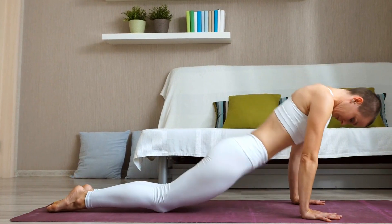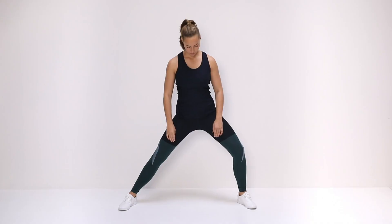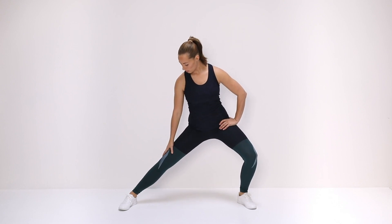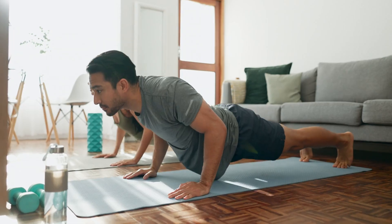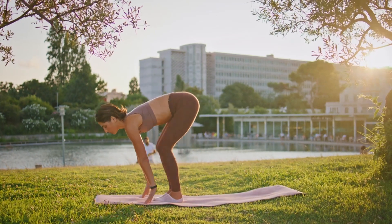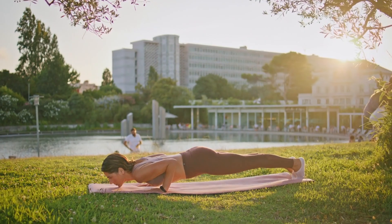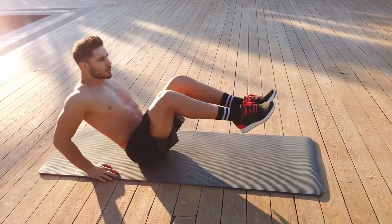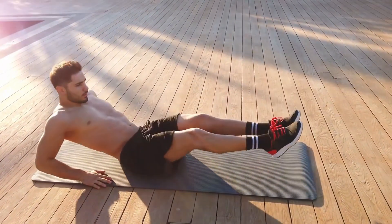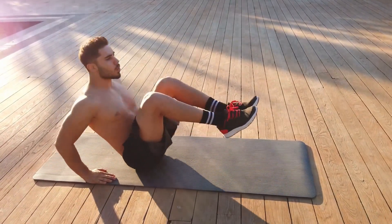So, there you have it — the 4 Essential Stretches That Can Change Your Body Fast. By committing to just a few minutes a day with these 4 stretches, you can transform how your body feels and functions. These simple yet effective stretches can unlock your body's potential, allowing you to move with ease, reduce pain, and improve your overall well-being. If you want to know the 7 best exercises to transform your body quickly, then watch this video. See you soon.